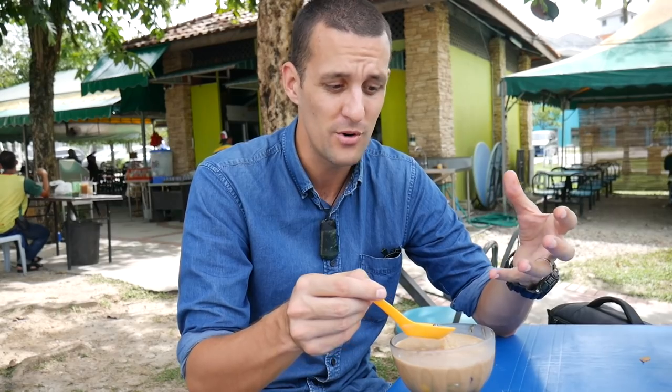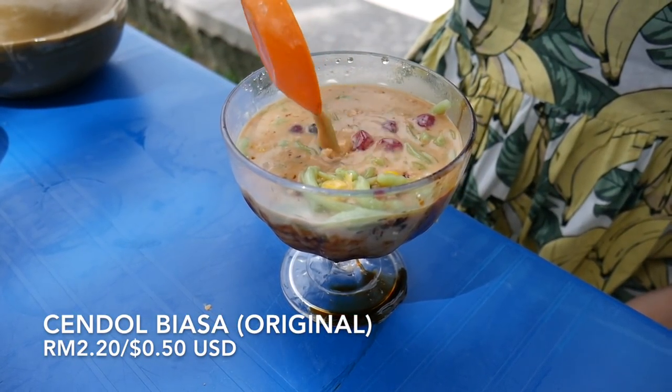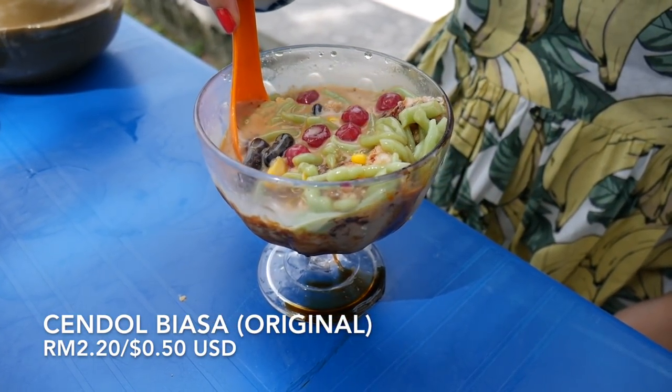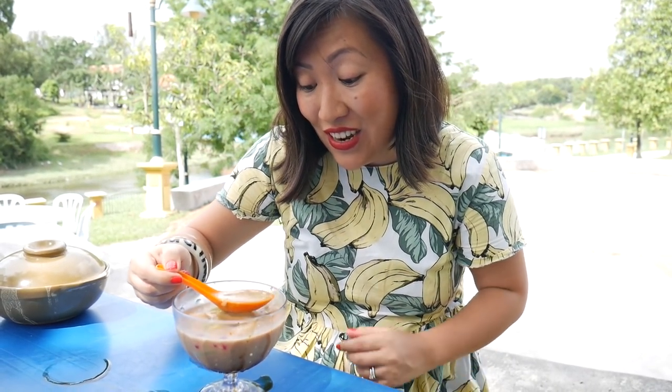It is a great way to finish the meal. Remember we always put directions down below where we're eating, so if you want to come here and try these dishes check the description and you'll see exactly where this restaurant is. I originally ordered the chendol tapai which I was desperate to try but they've run out of tapai. Tapai is fermented sticky rice and it's got a really strong, almost alcoholic flavour and it is sensational — I've got to hold out for that one and try it next time.